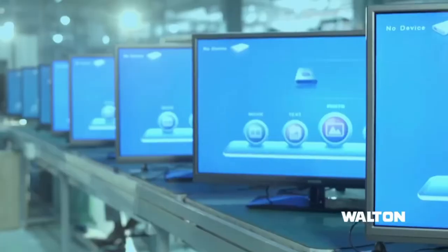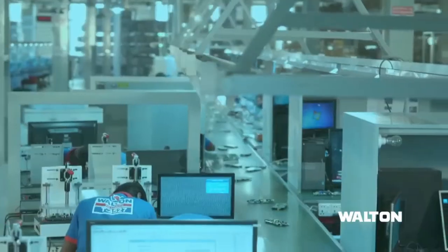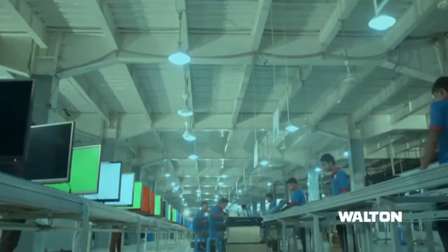Walton has set up an HD, Full HD and 4K LED television manufacturing factory.